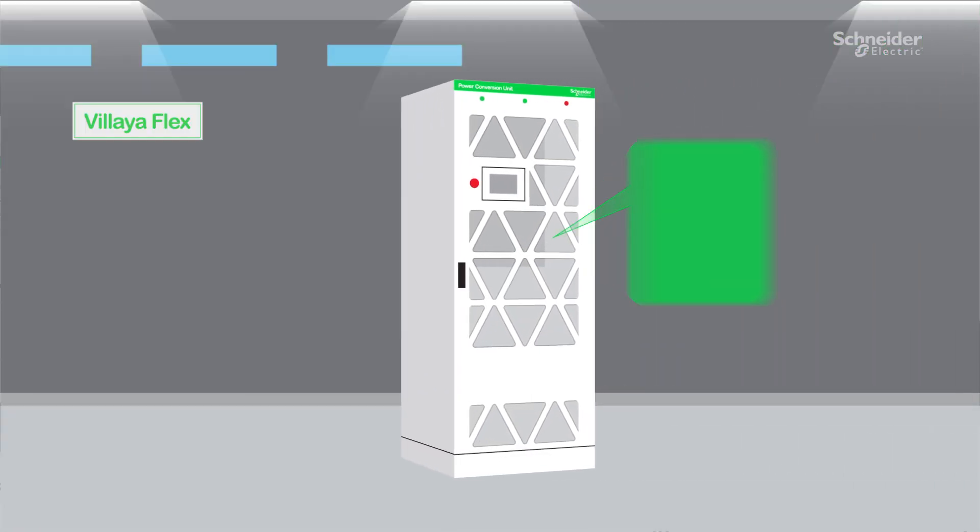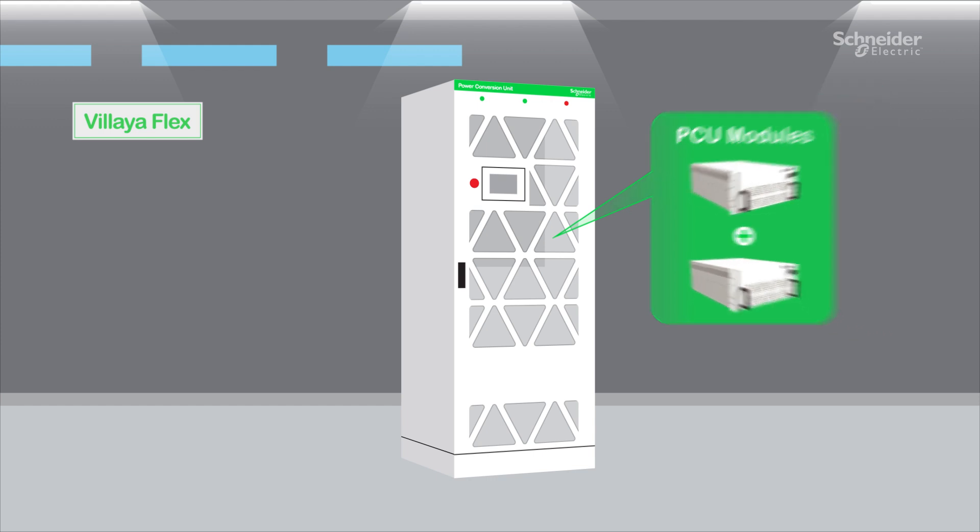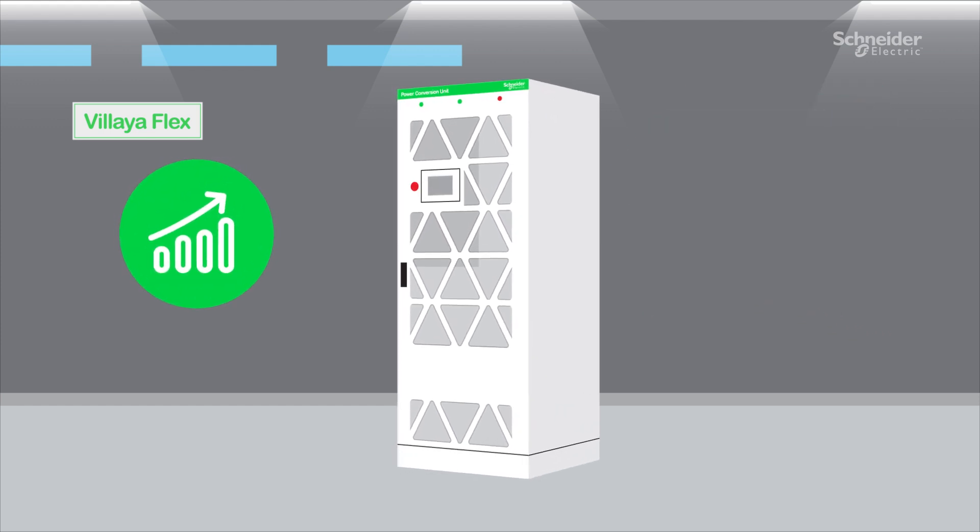An all-in-one hybrid power conversion unit — a comprehensive unit that combines different power conversion technologies to maximize efficiency and reliability.